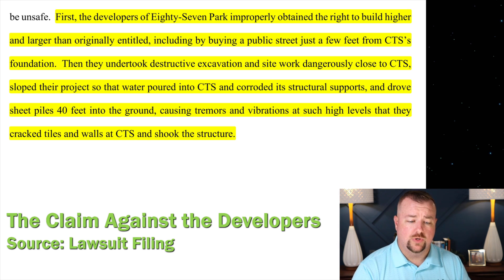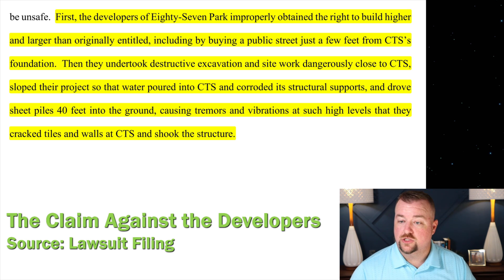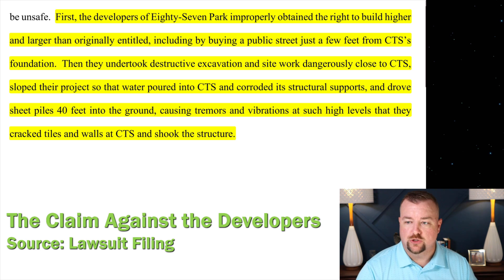They did so by buying a public street just a few feet from Champlain Tower South — CTS — just a few feet from their foundation. Then they undertook destructive excavation and site work dangerously close to CTS, sloped their project so that water poured into CTS and corroded its structural supports, and drove sheet piles 40 feet into the ground, causing tremors and vibrations. The tremors and sheet piles were covered in the previous video; this time we're talking about the street acquisition and construction history.